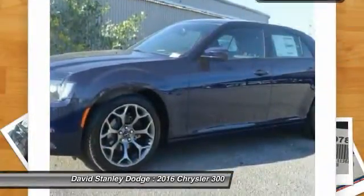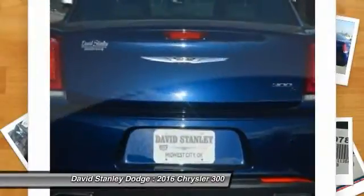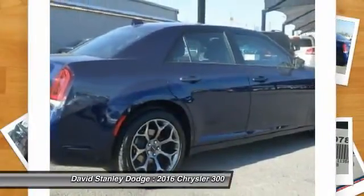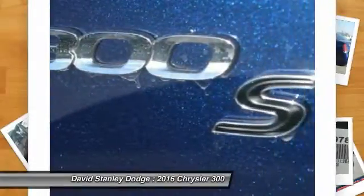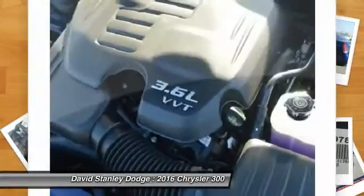Here are some of this vehicle's great options: power passenger seat, traction control, dual airbags, power steering, alloy wheels, front air conditioning, four-wheel disc brakes, universal garage door opener, security system, and power windows.